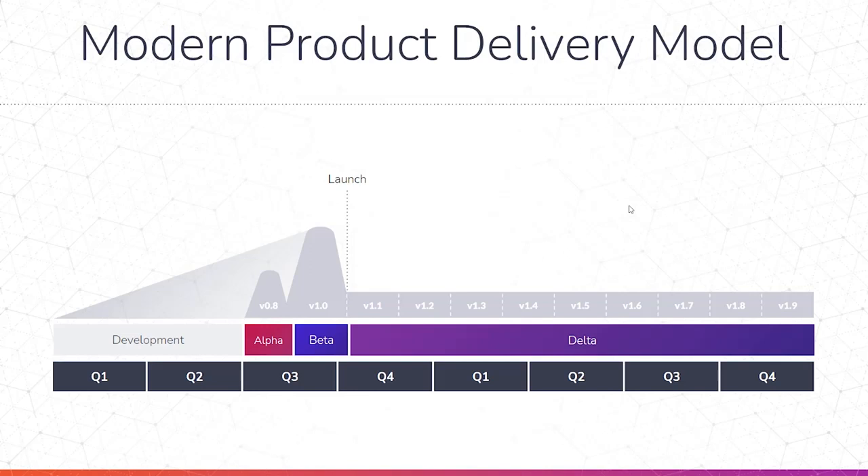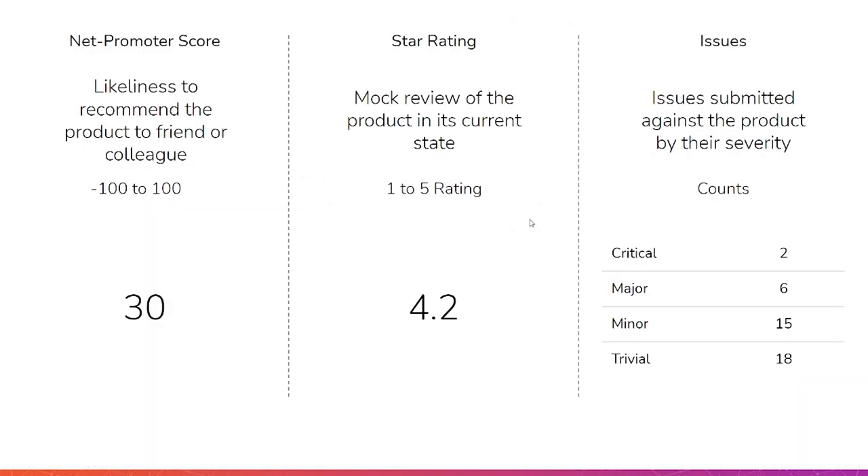After we launch, we have all these iterative releases where we're adding some new features, getting some more improvements and software stabilization in there. So ideally we have that alpha and beta phase where we have a chance to see how well the product is working as all components are added together, essentially a release candidate for our product. From what we've seen at Centercode and in our industry, here are the three most common ways of getting a sense of how well your product is performing during those tests.